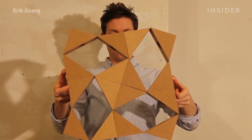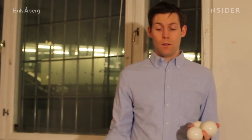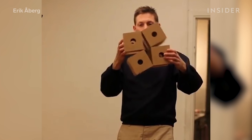But there's something else that inspired Erik: juggling. As a professional juggler and performer, he wanted to add something special to his usual routines. And he found that origami was the perfect place to start.